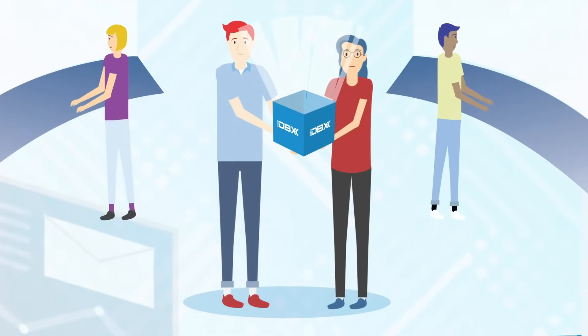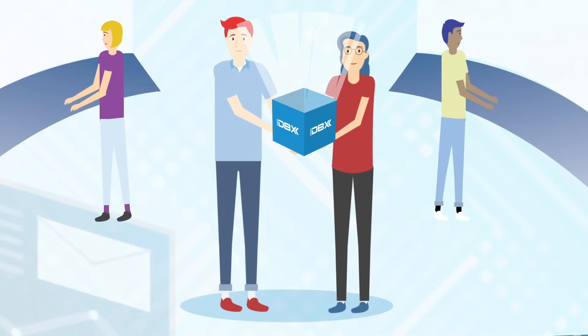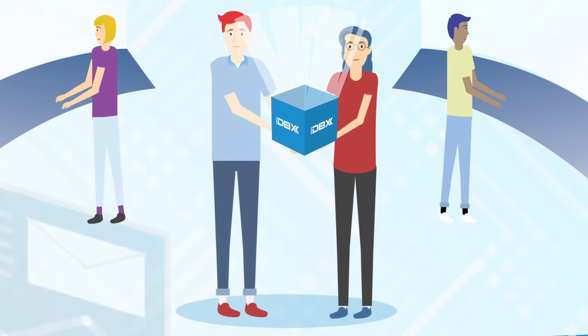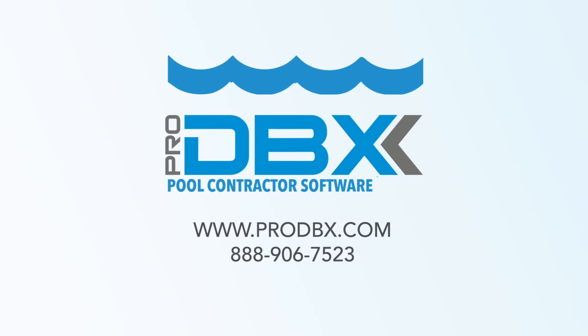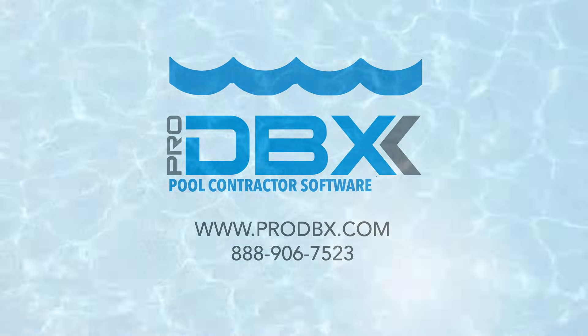The ProDBX team has spent years perfecting our cloud-based management software and now wants to revolutionize how the pool construction business operates. To learn how ProDBX can work for your company and receive a free demo, contact us today.